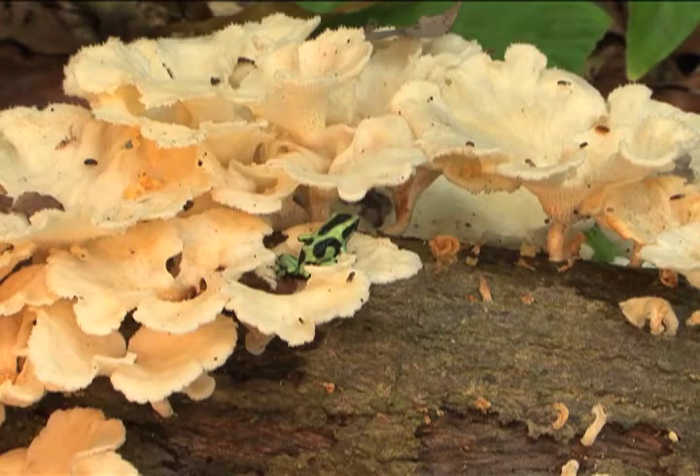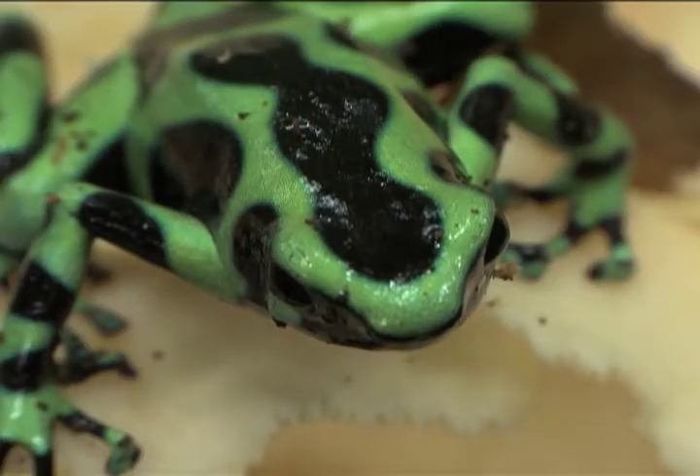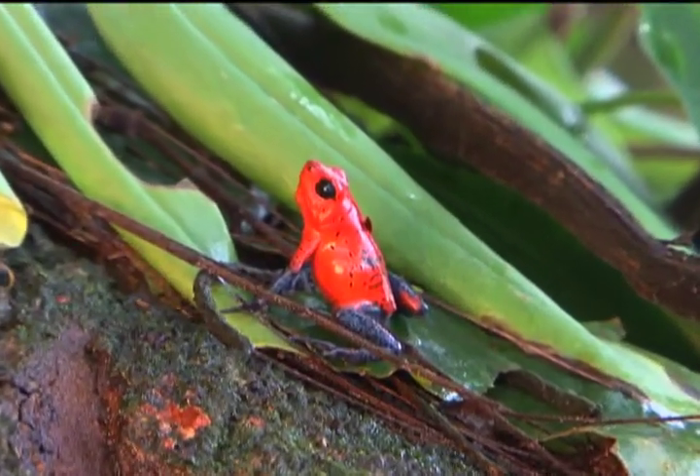This green and black poison dart frog knows that a good place to find flies is on fungus. The strawberry poison dart frog is locally called the blue jeans frog.